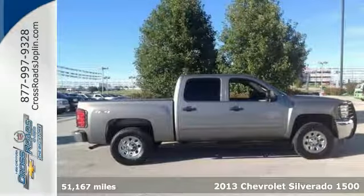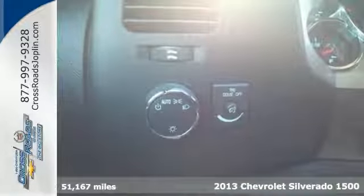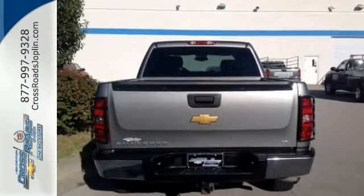Confused about which vehicle to buy? Well, look no further than this rock-solid 2013 Chevrolet Silverado 1500. They say silence is golden. You'll know what they meant when you drive this truck at highway speeds — road noise is a thing of the past.